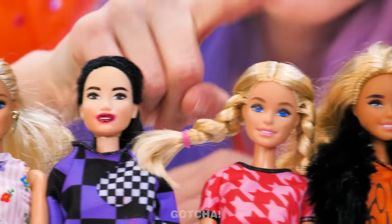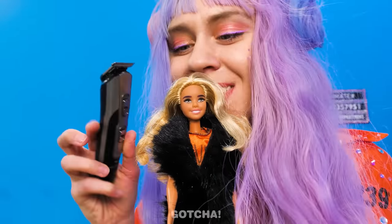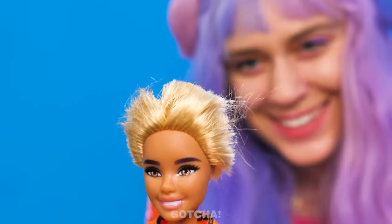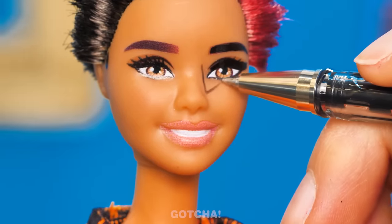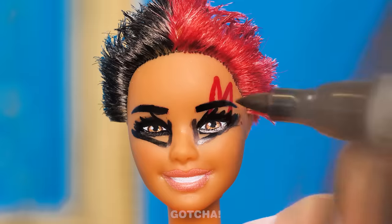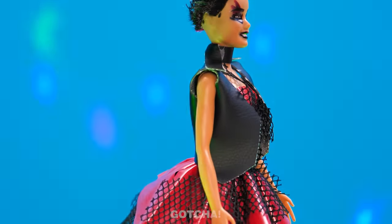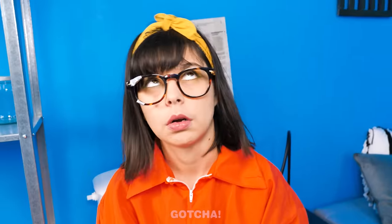One of these Barbie dolls is getting a lucky makeover today! I choose you! I'll turn you into an emo! First things first, I've gotta shave your hair off! Short hair will look good on ya! Now I'll use markers to give you a stylish dye job! Wednesday Addams will be jealous of your dark eye makeup! Gotta give you a cool tattoo! And you're all set, rock star! Here's your guitar! Rock and roll, Barbie!